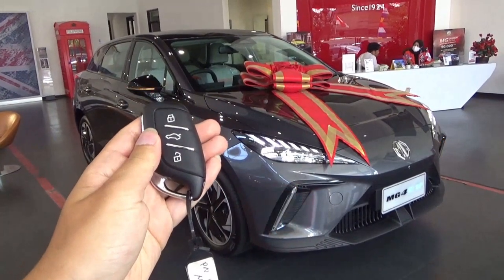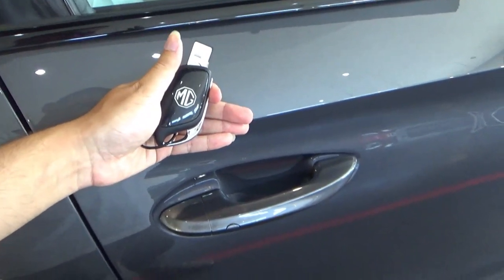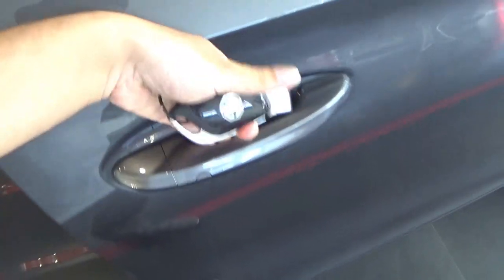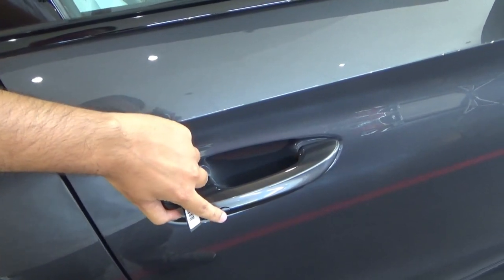There are welcoming lights as you unlock the car. The exterior colour is grey. This comes with keyless entry as standard on all trim levels. The car is currently unlocked. To lock the car, press the button on the front door handles.